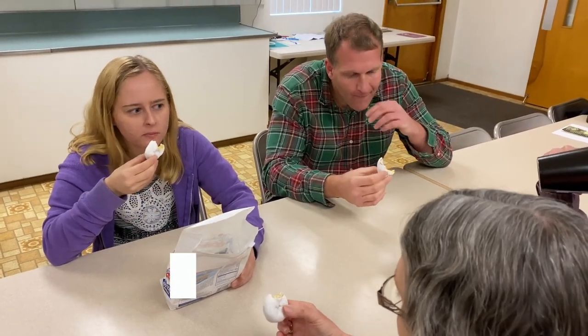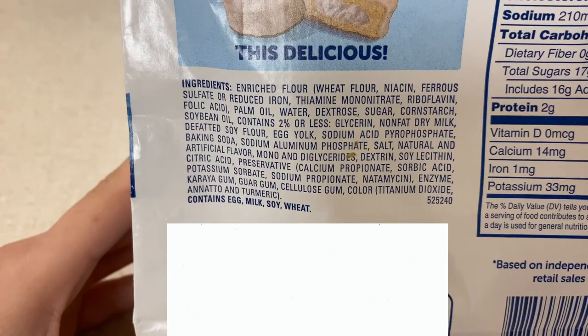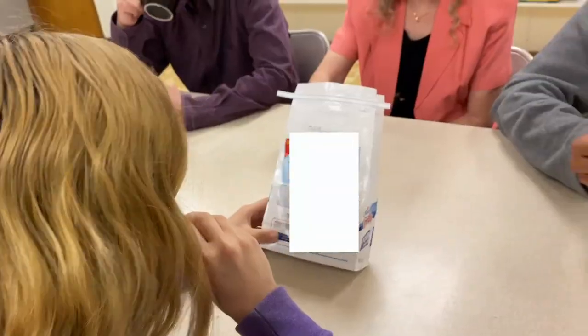Wow, these things are good. I wonder what's in these things? Very good. Color, titanium dioxide. What's that? Whoa, are you sure we gotta be eating this? This sounds like something you put in a bomb. It does sound dangerous.